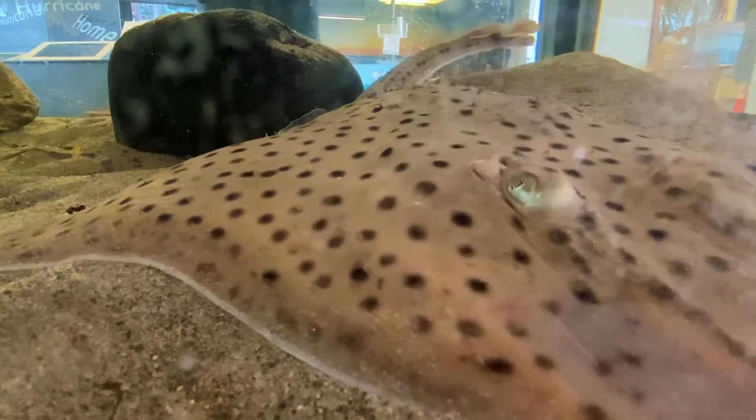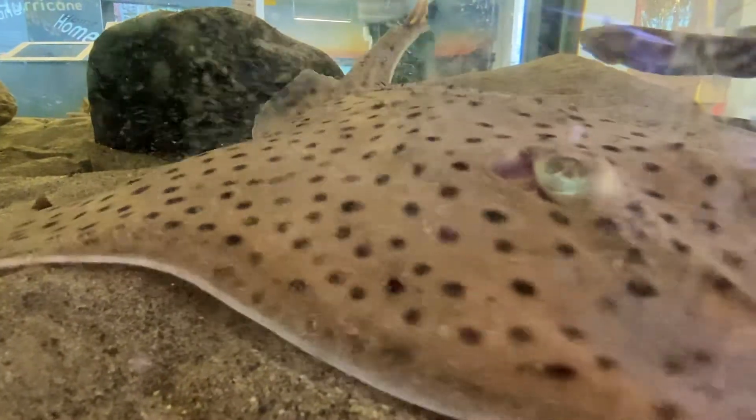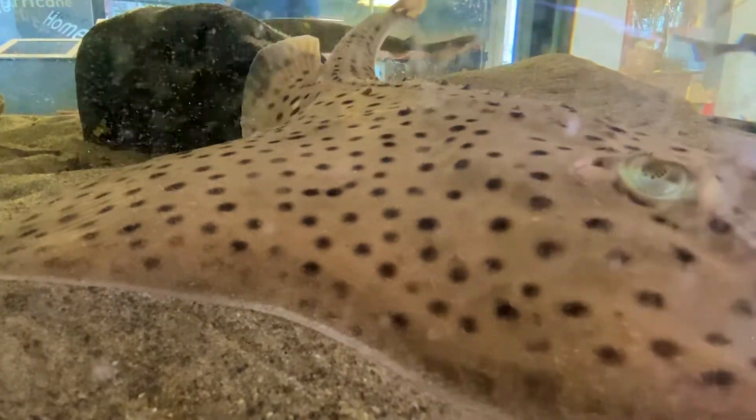I encourage you to learn more about the many species of skates in our world's oceans. Have fun exploring!